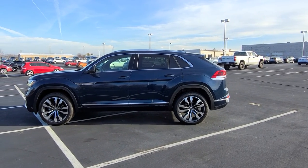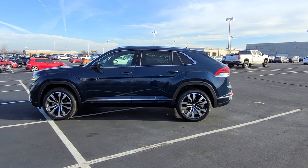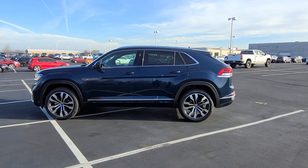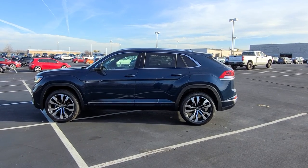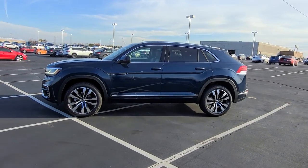Hello guys, this is Reece from Bomberato St. Peter's Volkswagen in St. Louis. Today I'm bringing you a 2023 Volkswagen Atlas Cross Sport SEL Premium R-Line. This particular one is tourmaline blue metallic on the exterior with Titan black and gray leather quartzite on the interior. This is a four motion unit — it only comes in all wheel drive.